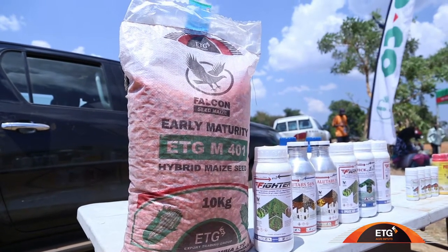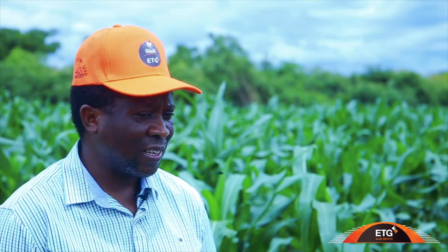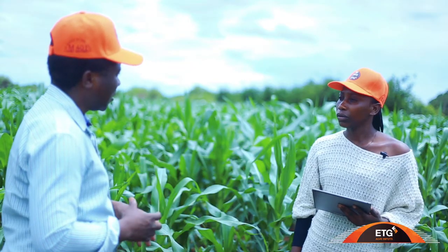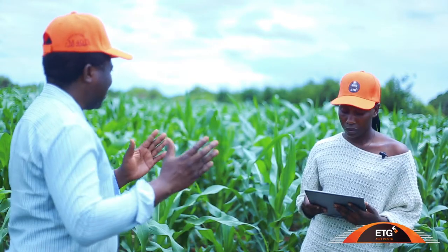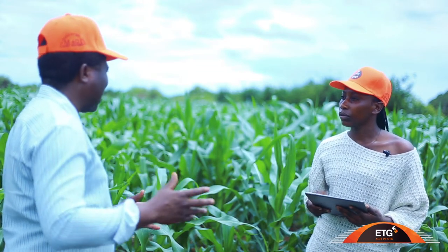With minimum management, you can harvest about 8 tons. M401 has a very good root system and a very big stalk, which prevents the maize from falling or lodging. So it can stand despite heavy downpour or wind. It can also tolerate droughts that we might experience here and there.